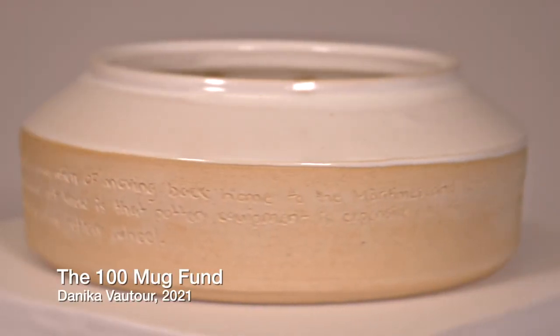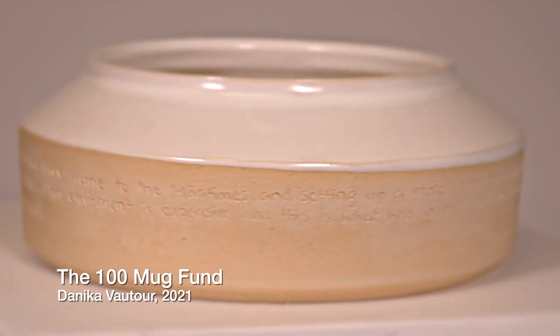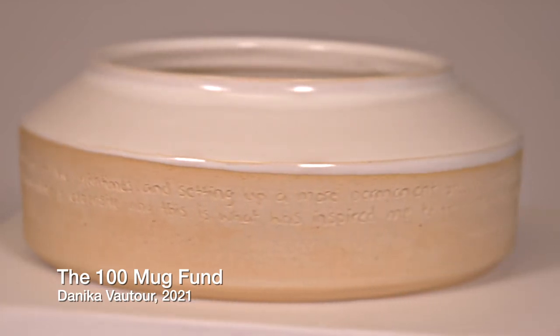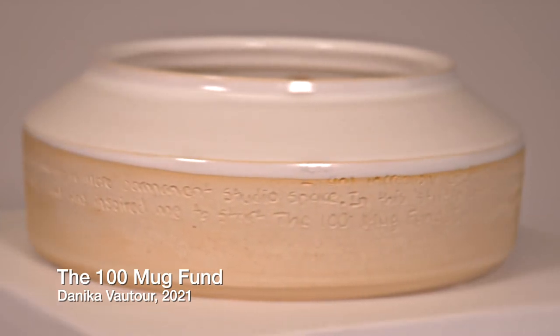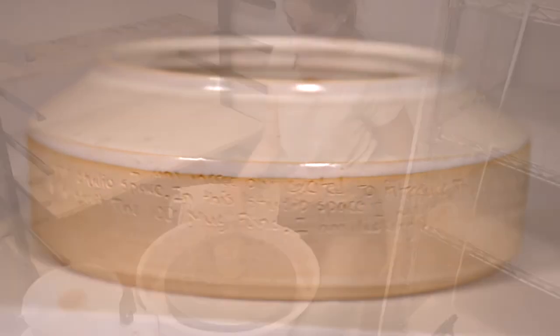I was working in clay out of a small corner of my parents' basement and driving pots across the city to rent the local kiln, which we were quite lucky to have because most places don't have that.